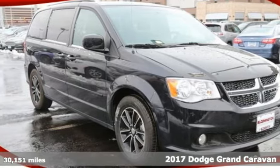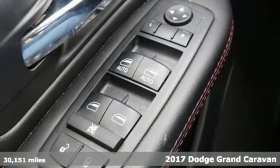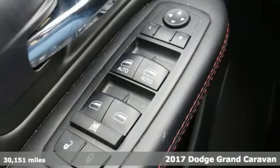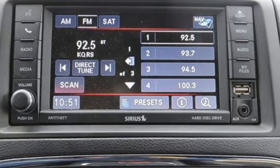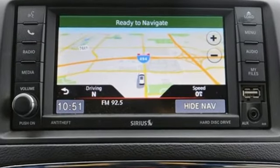It's a 2017 Dodge Grand Caravan. The comfort, technology, and premium features built into this Grand Caravan make every trip feel like a vacation. Get ready for an impressive combination of features.